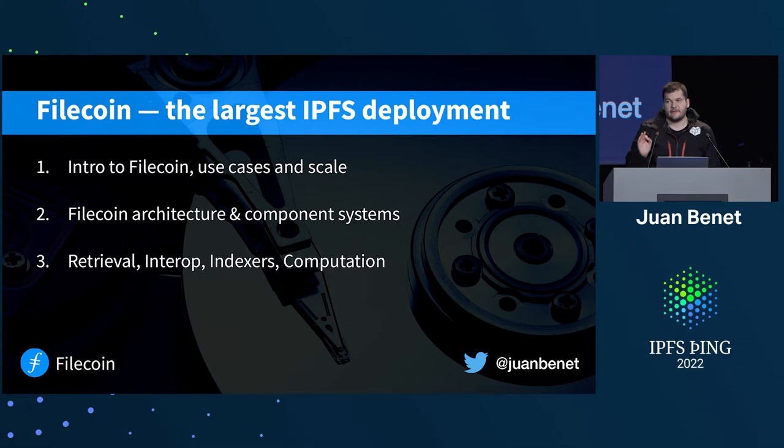I'm going to talk about Filecoin, the largest IPFS deployment. Right after me, you'll hear about Lotus, one of the implementations of Filecoin from Ayush. I'm going to talk about three parts: a quick intro, use cases and scale.